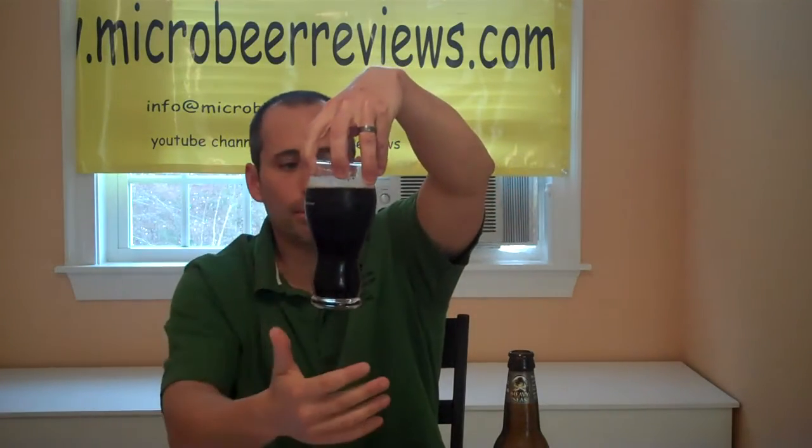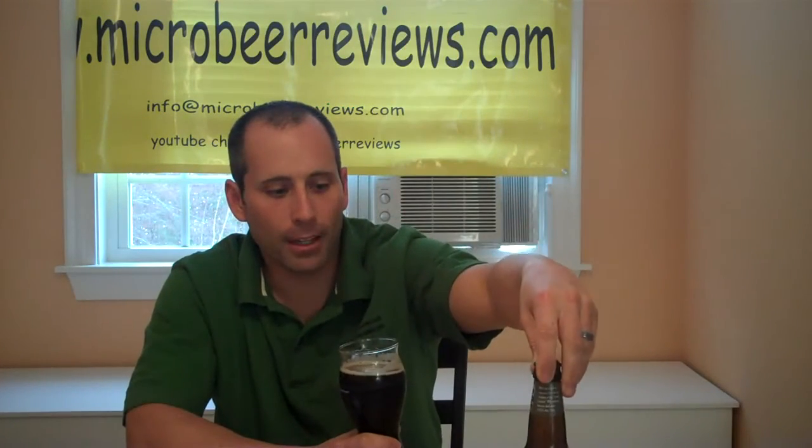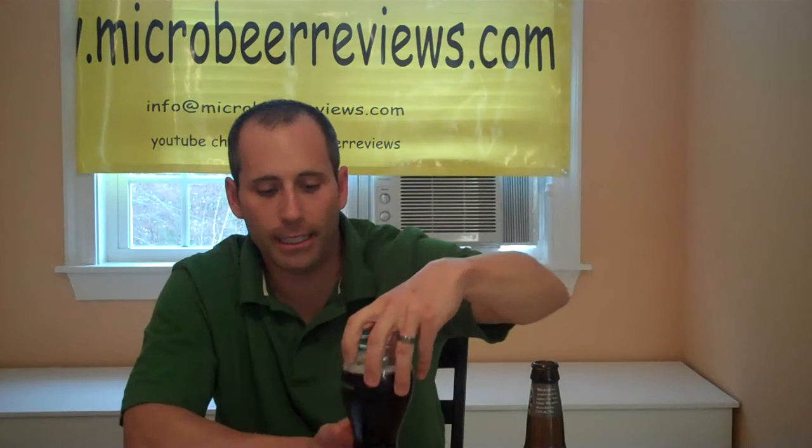So just take Loose Cannon and throw in some black malt and voila, here you go. It is as black as beer can be, and everything with Heavy Seas has the skull and crossbones. So Black Cannon, great name. It's a sweet beer because of the black malt, as they call it, black malt.